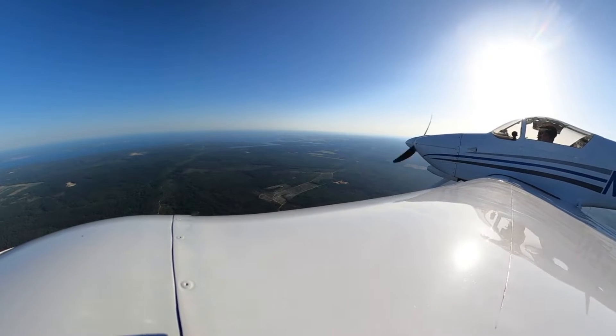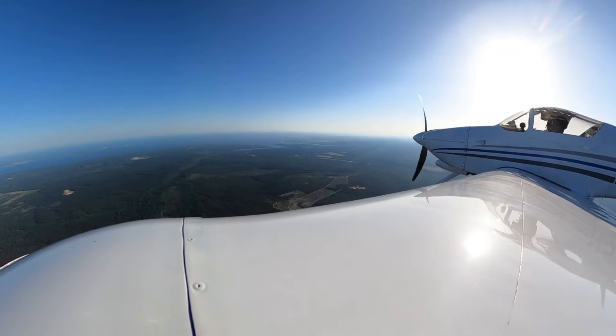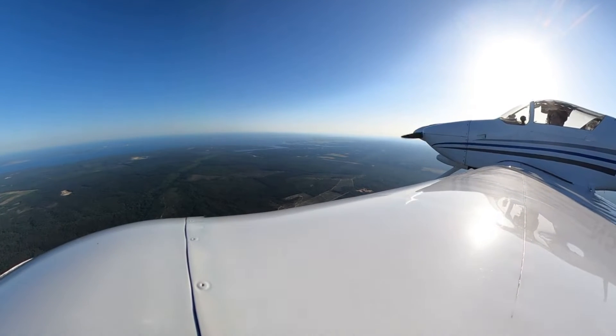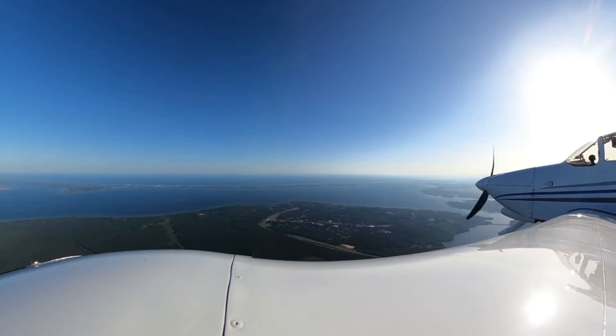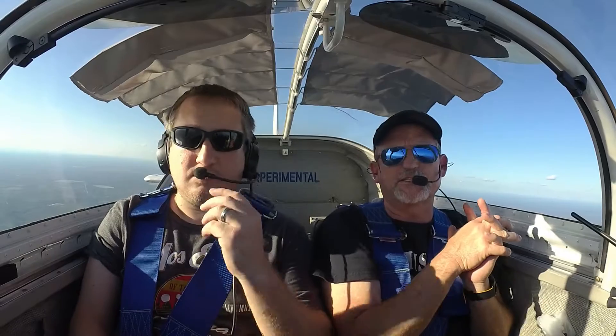You're on 686, descend and maintain 3,000. When able, report Destin in sight, 11 o'clock, 15 miles. So you've got pilotage — you're timing on your map, you know how long each leg should be. You've looked up winds aloft before you go, and you're calculating that way. Then you also have dead reckoning. I see the top of the bridge; I'm flying to it, maintaining my altitude. Then you have instrument flight rules.